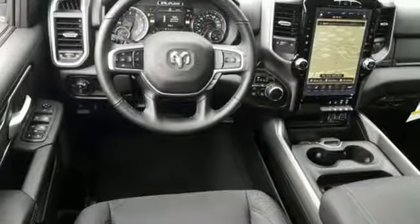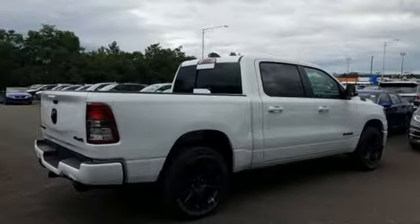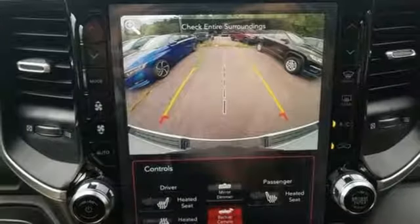Aluminum wheels, heavy duty shocks, auto dimming rear view mirror, and power tilt down heated mirrors. RAM works hard, plays harder.